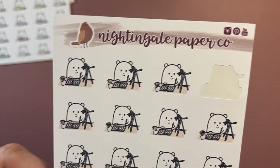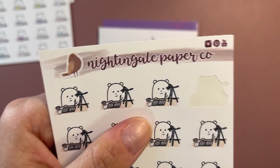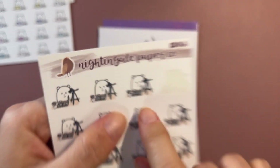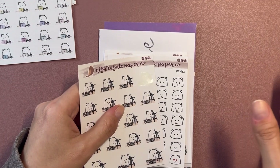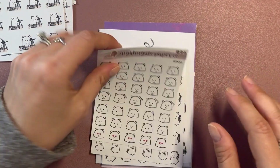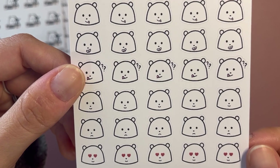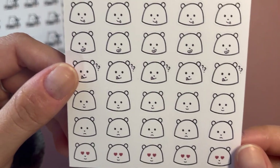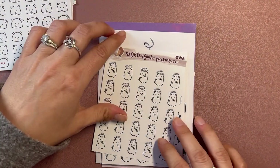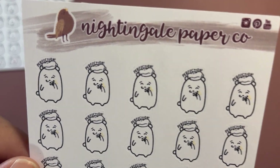This one is so cute — it's like filming a 'plan with me,' which is perfect because the mat or desk color is pretty much the same as mine. This one has different emotions. Whichever word is correct — this one is another cooking one; I love to cook, so I thought this was really cute.